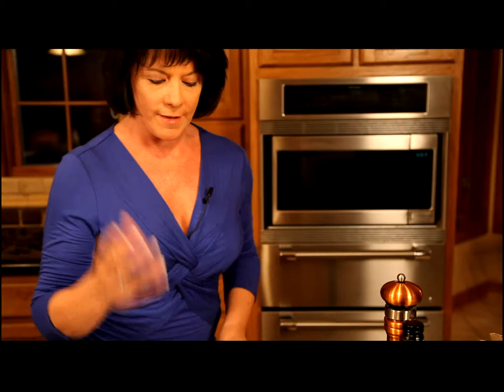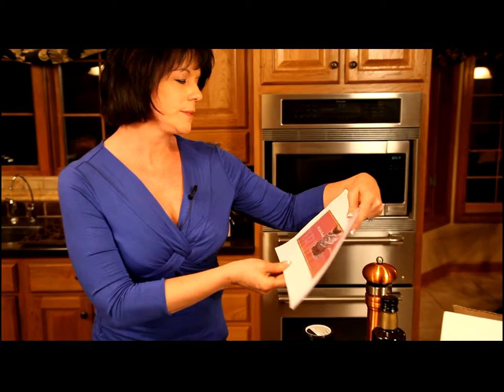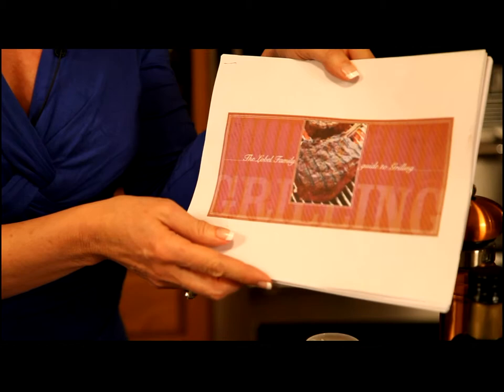Their first recommendation, which I have made before, is that you bring the beef to room temperature — you'll want to let it sit out about an hour or so before you start. Another thing I really like is that when you go on Lobel's website, you're able to download the Lobel Family Guide to Grilling, which has great grilling tips and ideas for dry rubs to put on your steaks before you grill them.